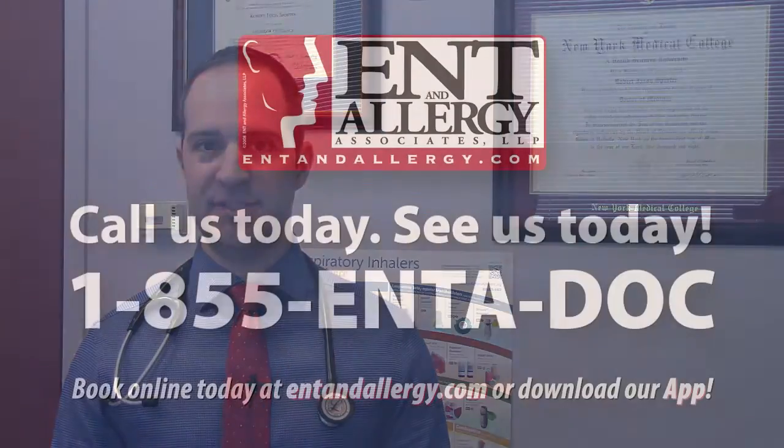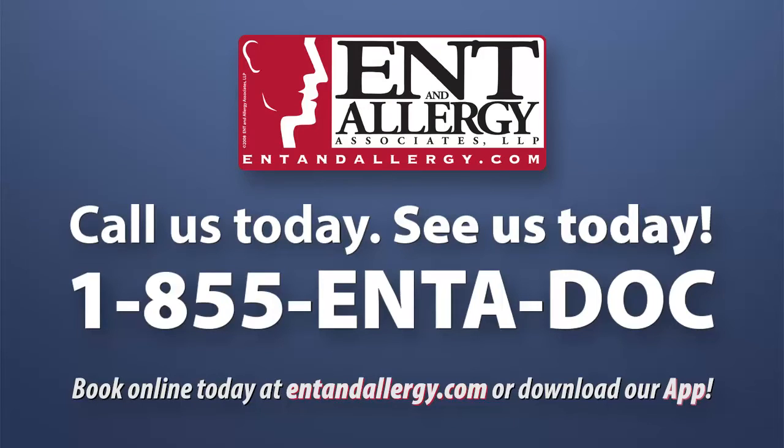If you have contact dermatitis or aren't sure, visit an allergist to talk about patch testing. Give us a call, visit our website, or download our app today.